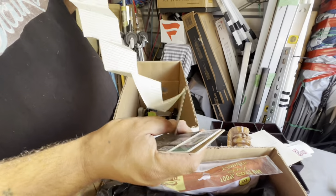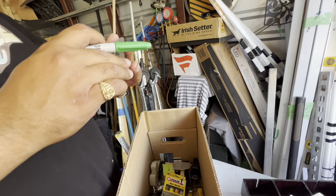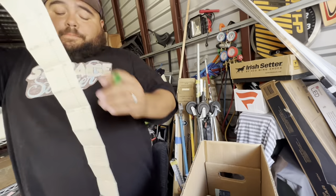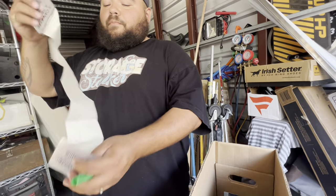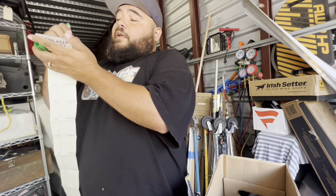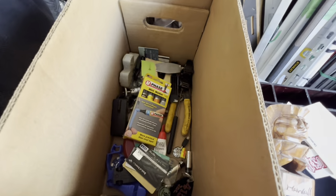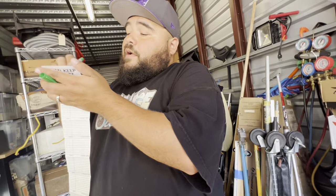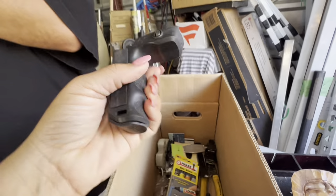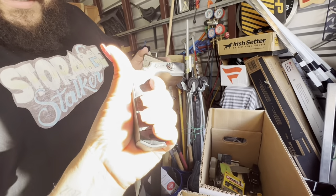Three can keep a secret if two are dead — whoa, that's deep. Organized crime! It opens. Organized crime — it says 'Organized Crime' and 'Three can keep a secret if two are dead.' So what this thing is for — you guys ready? Dear journal. All right, we're gonna go through the box while big daddy's writing in his journal. Oh wow, look at that!